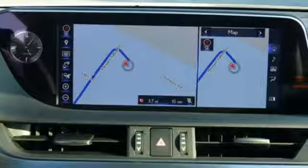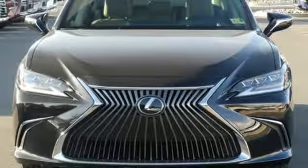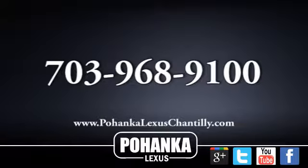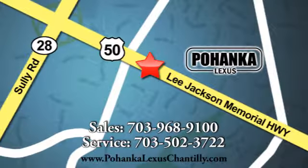Inspired design, relentless innovation, incredible performance. That is the DNA of a Lexus. See it for yourself when you take it for a test drive. Call us now for more information on this vehicle or visit today. We're conveniently located at 13909 Lee Jackson Memorial Highway in Chantilly.